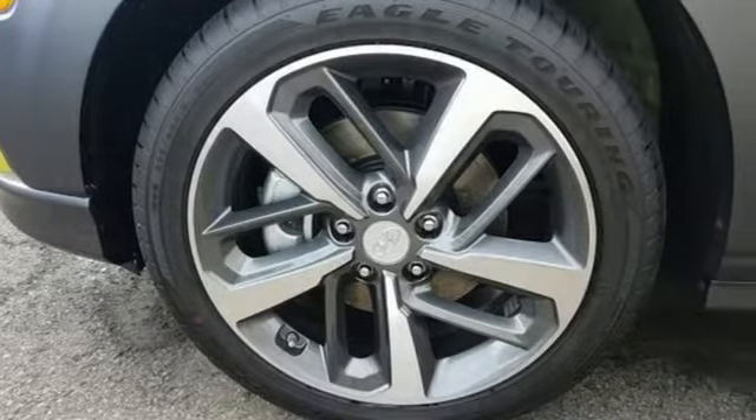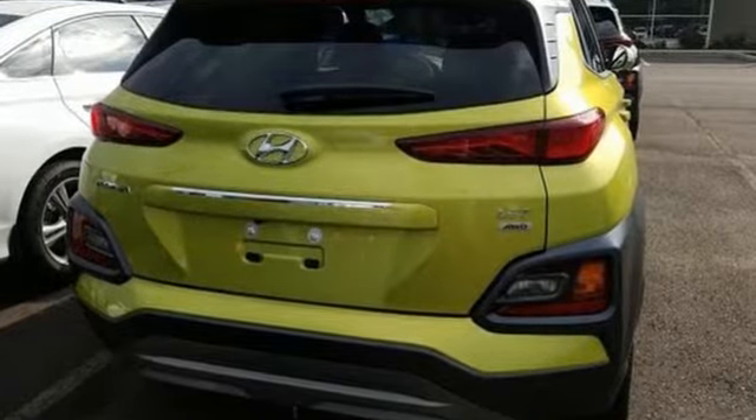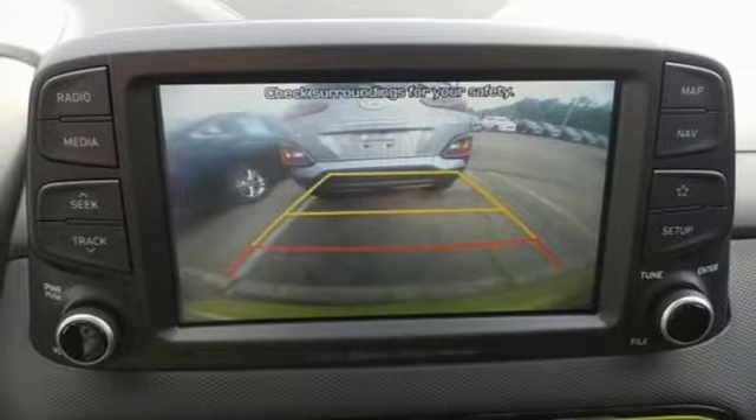Intercooled turbo inline four-cylinder engine. Front heated leather bucket seats. Streaming audio. Rear parking sensors. Leather steering wheel.